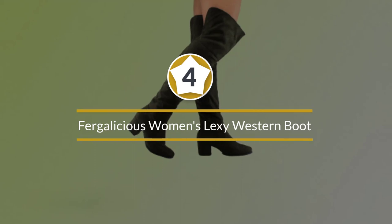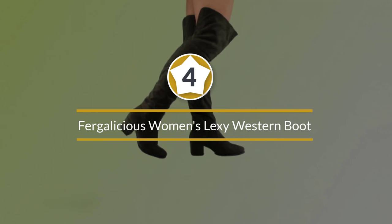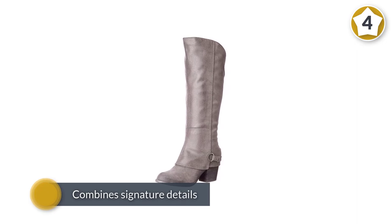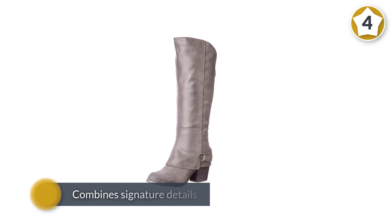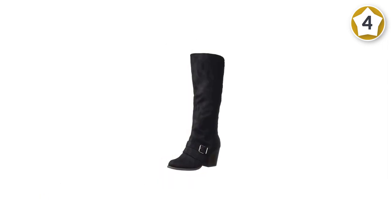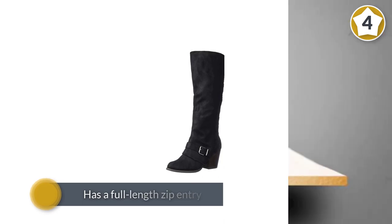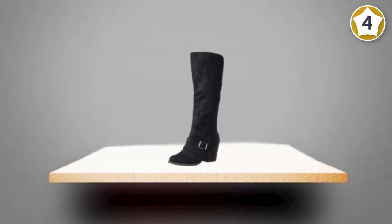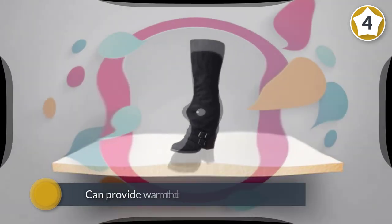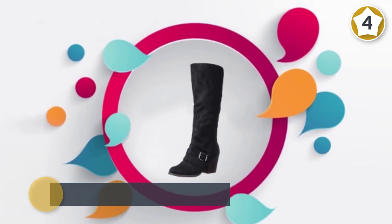Number four: Fergalicious Women's Lexi Western Boot. It is the best pair of boots for women who like to stand all the time. It combines signature details to deliver a look that is unique yet trendy. The Fergalicious Women's Lexi Western Boot also has a full-length zip entry that makes them easy to put on and off. Plus, it is tall so it can provide warmth during winter. It also boasts a man-made leather material that guarantees ultimate durability, and features smooth lining and a cushioning insole for all-day comfort.